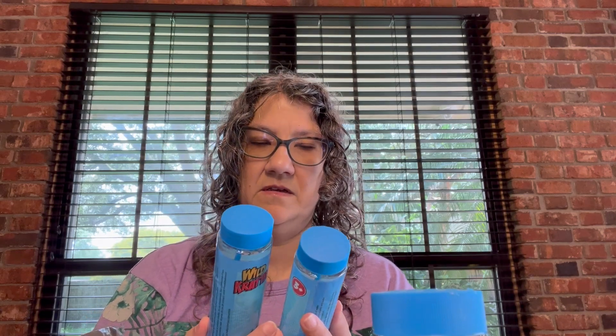We got bubbles. These branded bubbles with the characters on them are much better than the cheap Dollar Tree brand ones because these make lots of bubbles and the other ones are too watery. We like these better. Kids probably don't care, but I like these better.